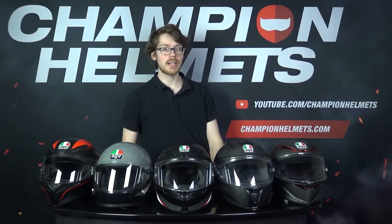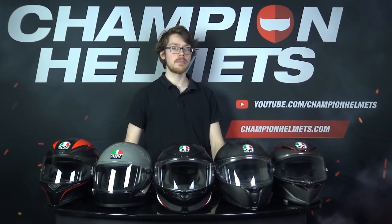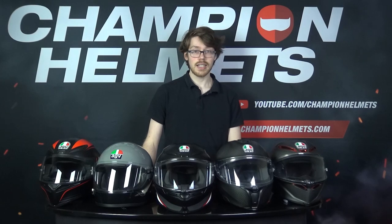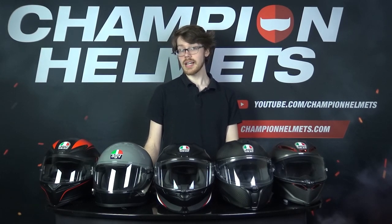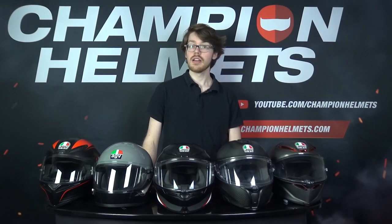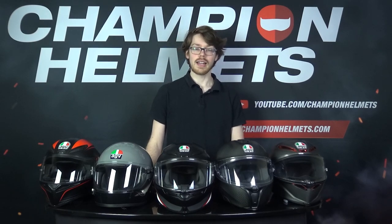AGV have been one of the main helmet players from the start, since it started out as a humble scooter saddle and helmet manufacturer in 1947. AGV is actually an acronym for Amizano Gino Valenza, the founder's name and Valenza, the company's hometown. They built one of the first European full face helmets and are well known for their effective advertising, though it always helps when you've covered the heads of world class racers like Giacomo Agostini, Barry Sheen, Valentino Rossi and more.